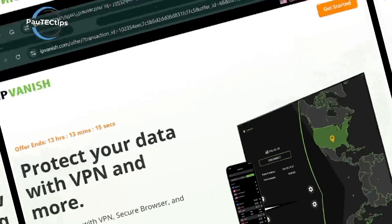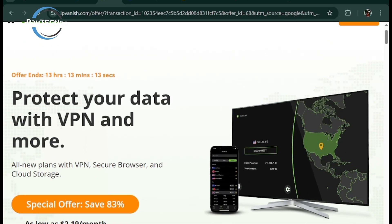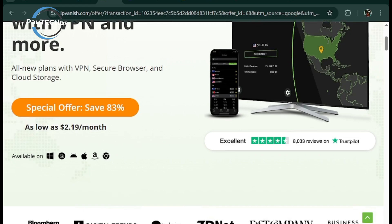At number 8 we have IPVanish — great for families with unlimited device connections. It's fast and secure, but its interface feels outdated compared to newer competitors.